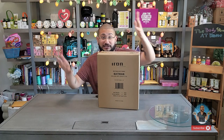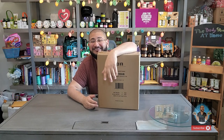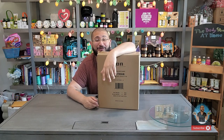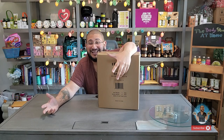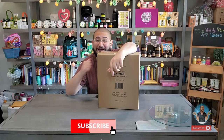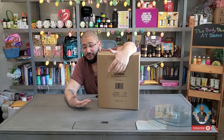Before we continue — hi, my name is Jean-Pierre Bon Jovi. If you're meeting me for the first time, I'm a content creator and collector here on YouTube. I upload content every Monday and every Thursday. This is not a niche channel — I do a little bit of everything, so it means the world if you subscribe and hit that bell to get notified.